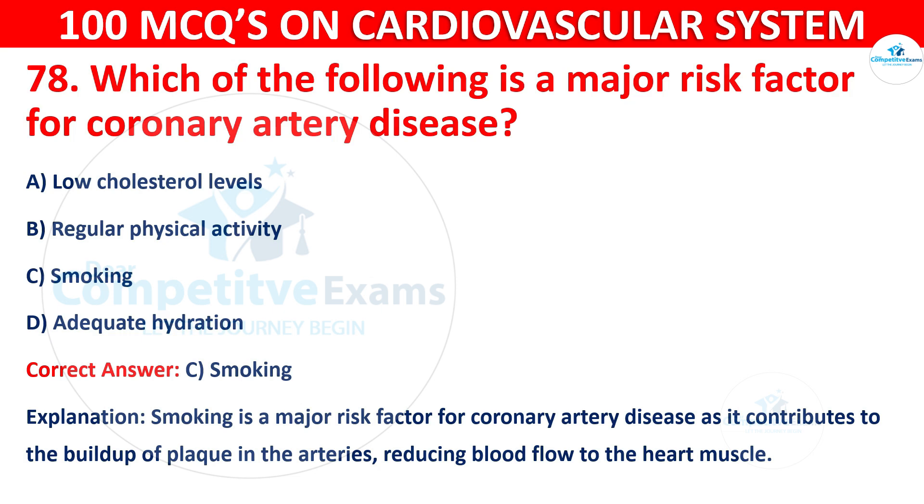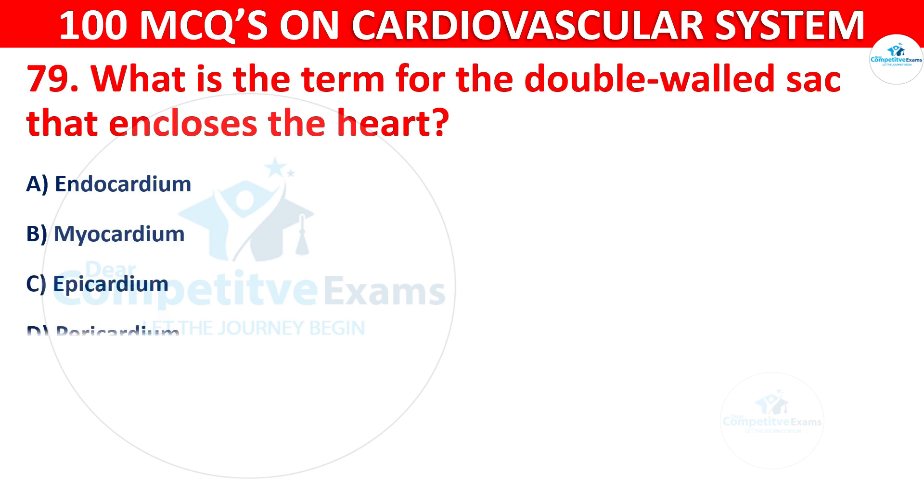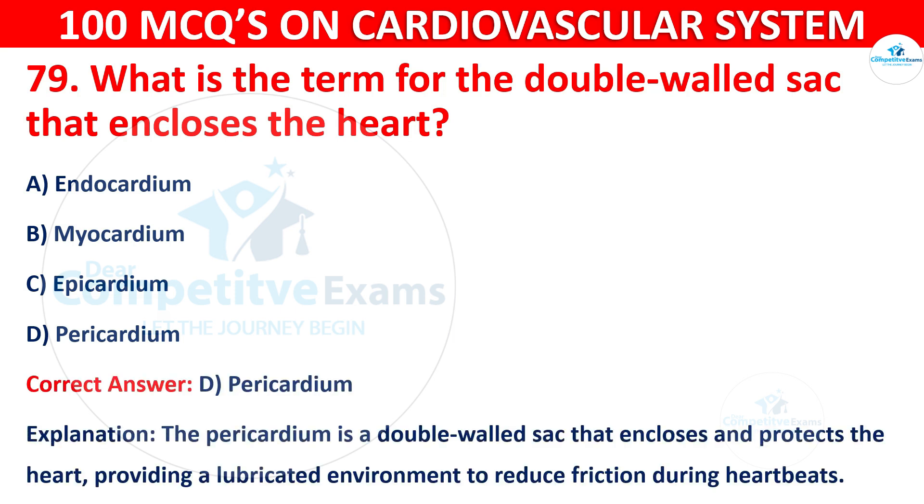Question number 79: What is the term for the double-walled sac that encloses the heart? Options are: Endocardium, Myocardium, Epicardium, or Pericardium. The correct answer is D, i.e. Pericardium. The Pericardium is a double-walled sac that encloses and protects the heart, providing a lubricated environment to reduce friction during heartbeats.